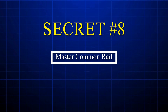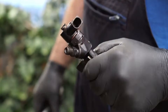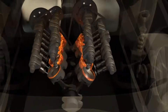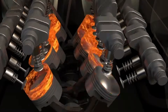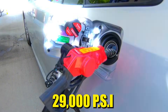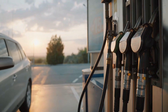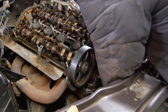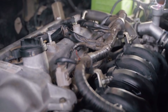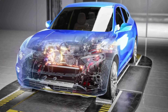Secret number eight: master common rail injection pressure. Imagine trying to paint a masterpiece with a clogged spray gun — that's exactly what happens inside your diesel when fuel injectors get dirty. Your common rail fuel injection system operates at a mind-blowing 29,000 PSI, atomizing diesel into microscopic droplets that burn completely. But when carbon deposits build up, those precision spray patterns turn into messy clouds, and your engine responds by dumping more fuel to maintain power.